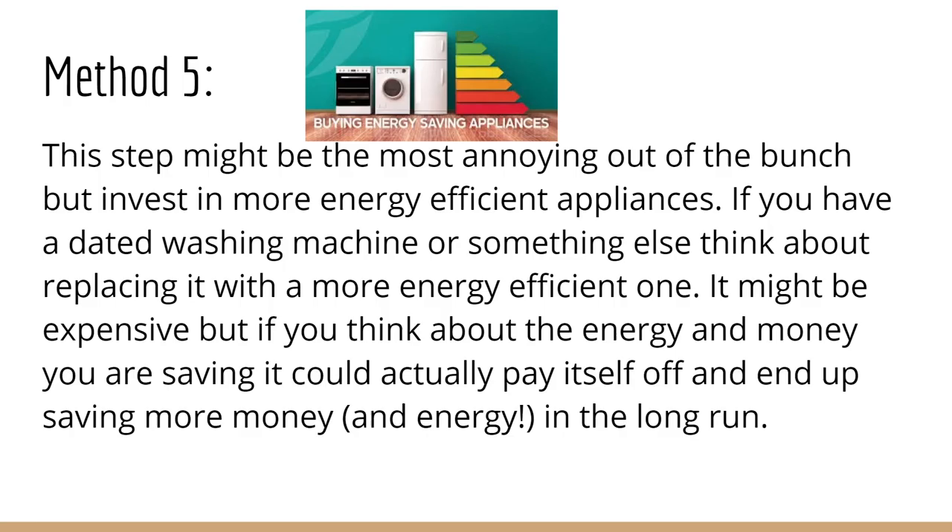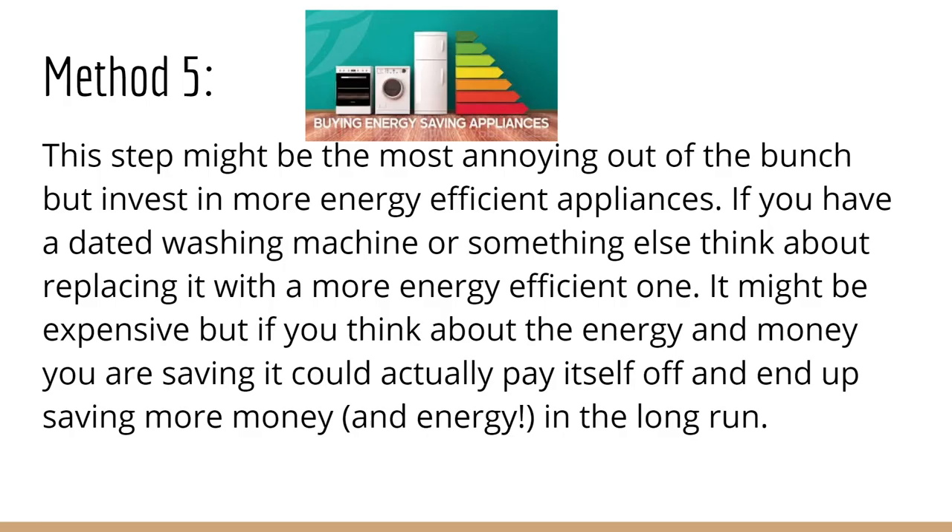Method 5: This step might be the most annoying out of the bunch, but invest in more energy-efficient appliances. If you have a dated washing machine or something else, think about replacing it with a more energy-efficient one. It might be expensive, but if you think about the energy and money you are saving, it could actually pay itself off and end up saving more money and energy in the long run. In conclusion, it's your duty as a human on Earth to do your part to conserve the very thing that you are enjoying now, so future generations can do the same. Thank you for listening.